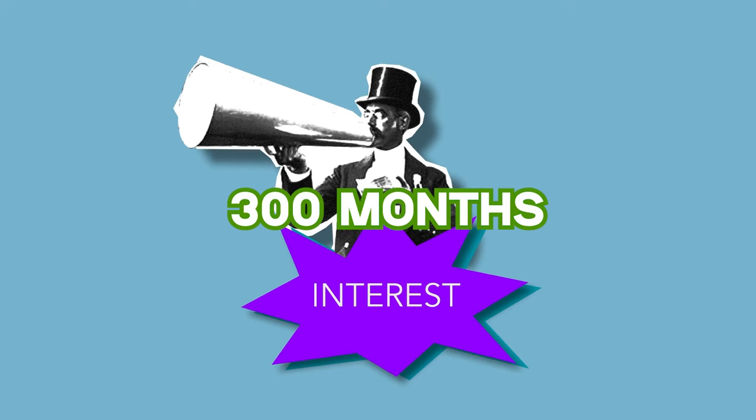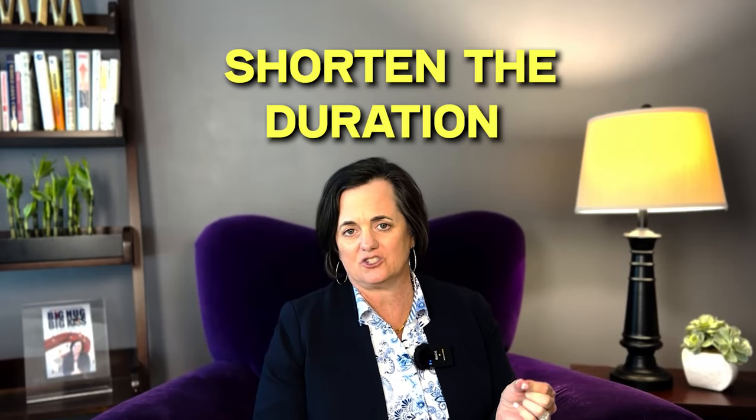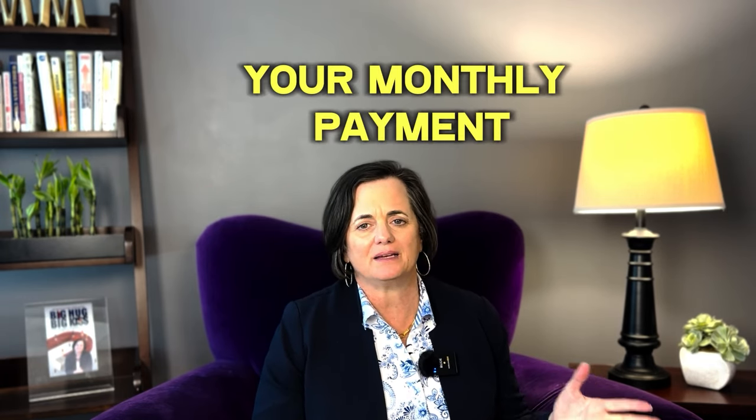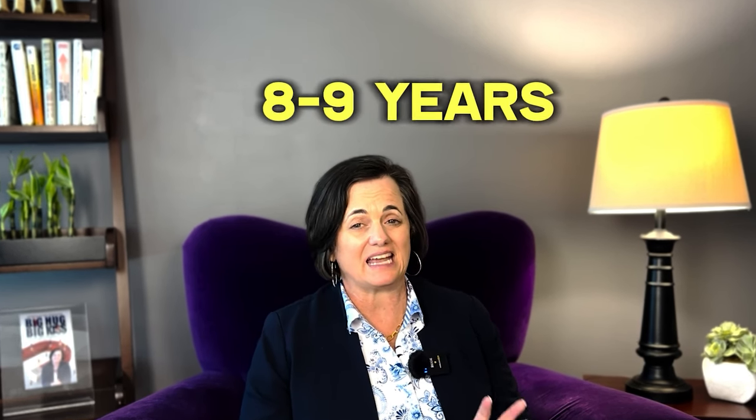When you make an extra payment, it goes to the end of the loan, meaning that it's going to shorten the duration. If you pay on average around a full payment extra once per year — let's say your monthly payment with principal and interest is $1,200 — if you divide that by 12, that's $100. So essentially, if you pay $100 extra a month, you could cut as much as eight to nine years off of your loan.